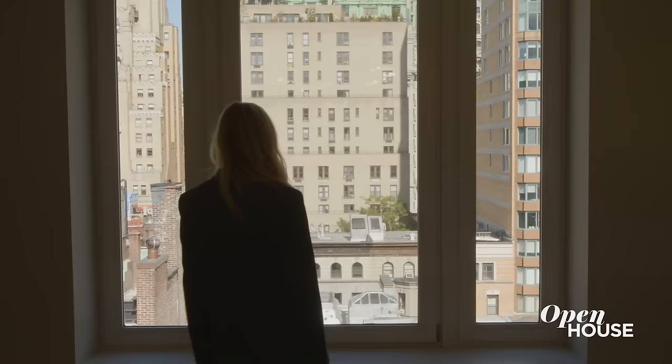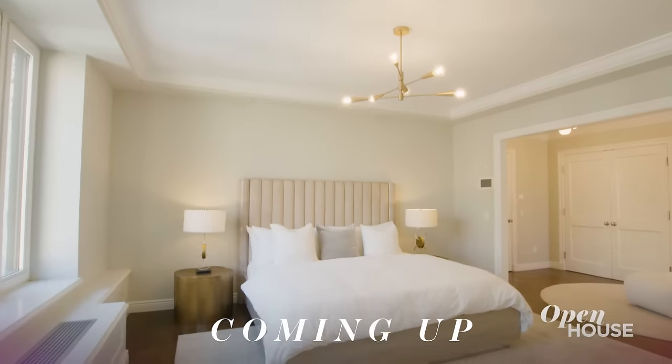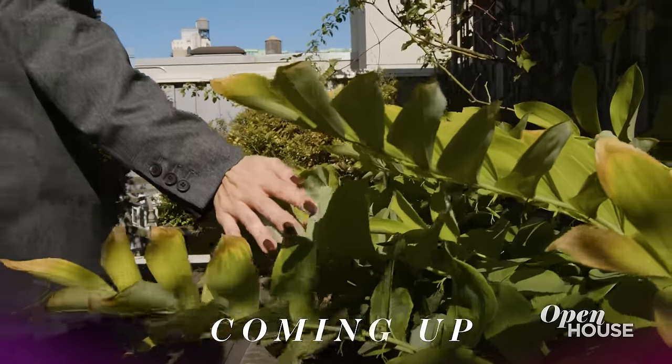Want to entertain like Marlo? Well, then check out her new line at Williams-Sonoma. Coming up just after the break, we are crossing the park to the Upper West Side for a look at this penthouse beauty with its very own rooftop oasis.